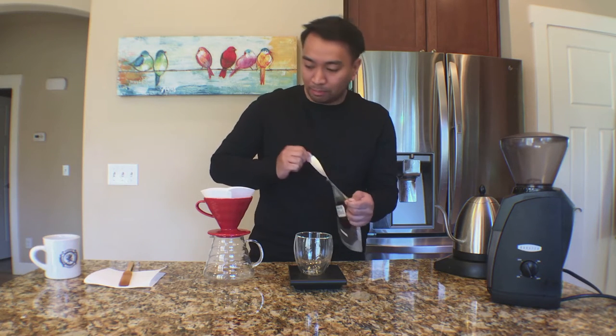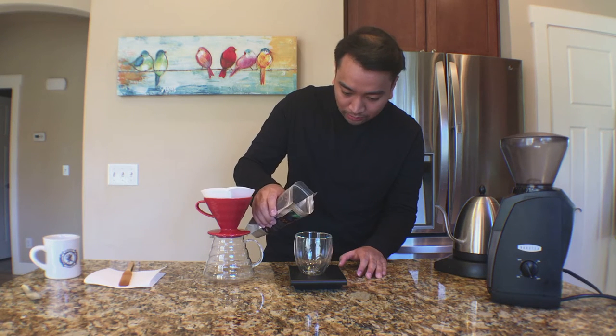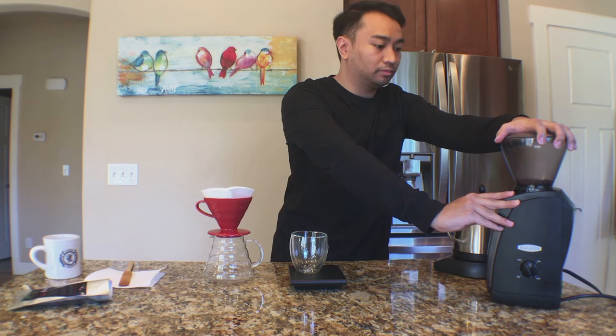First thing, I'm going to open up the bag of coffee and take a smell. It smells like coffee — really earthy. It looks like a medium light roast. Smells good, looks good. Going to measure out 22 grams and take another smell. Yeah, it smells really earthy.